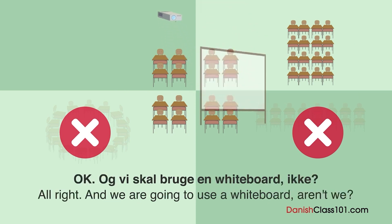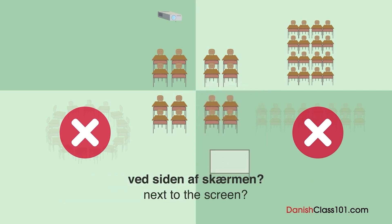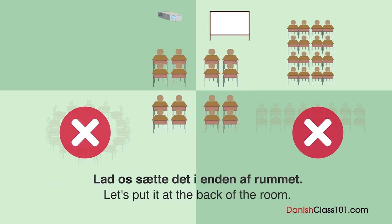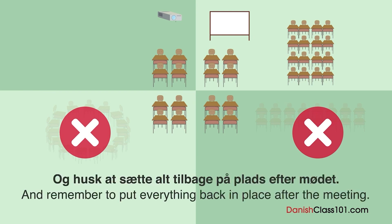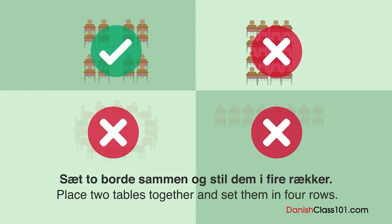Og vi skal bruge en whiteboard, ikke? Er det okay, hvis jeg stiller whiteboarden ved siden af skærmen? Hvad med at sætte whiteboardet modsat skærmen? Lad os sætte det i enden af rummet. Husk at sætte alt tilbage på plads efter mødet. Sæt to borde sammen og stil dem i fire rækker.